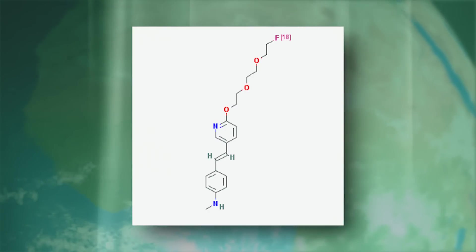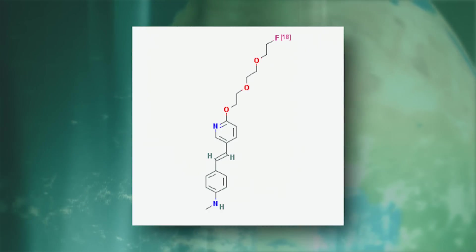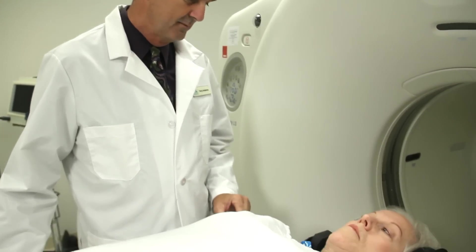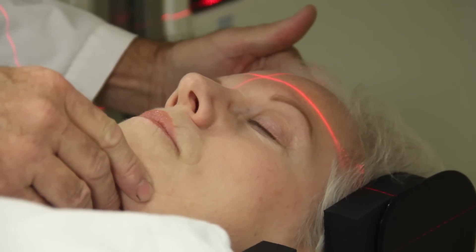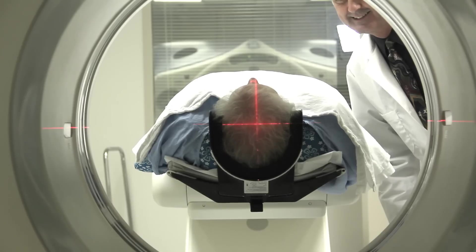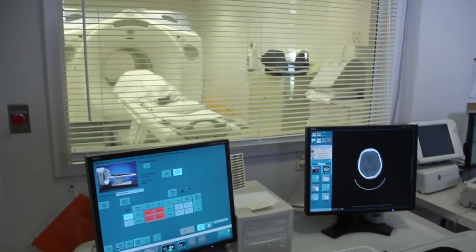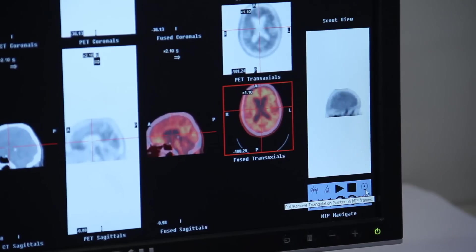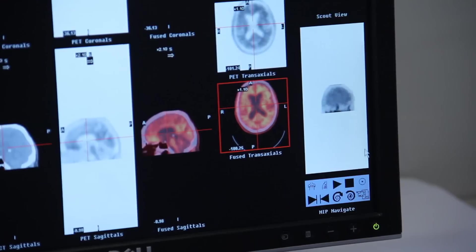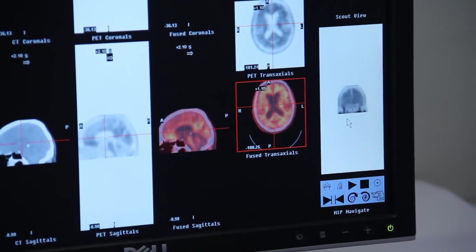Florbetapir is among a new class of short-lived radioisotopes that bind to the amyloid plaques in the brain. Scanning is quick and relatively easy. Patients who have had a PET or MRI before will experience a similar procedure. During the scan, computer-generated images show the distribution and concentration of plaque. Results are available immediately, and a specially trained radiologist reads and interprets the images.